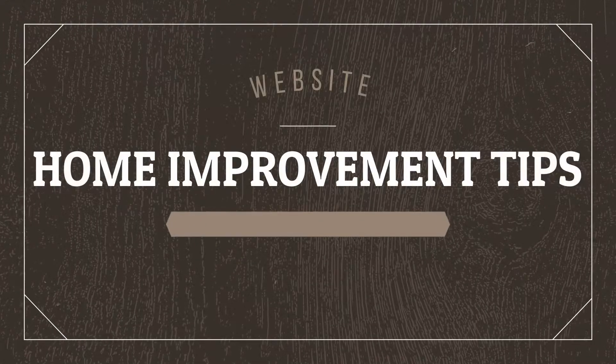Your website is your own piece of digital real estate. And like any piece of real estate, there's always a project or two that you can do to make it better. So let's roll up our sleeves and get to work. It's your website home improvement tip from Super Web Pros.